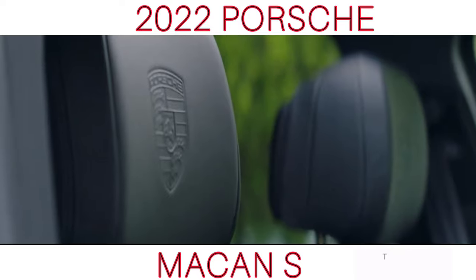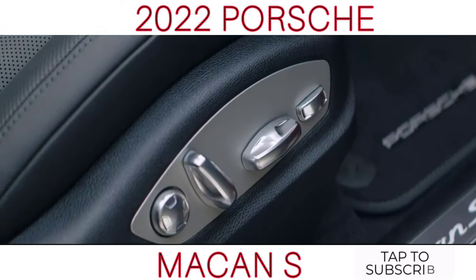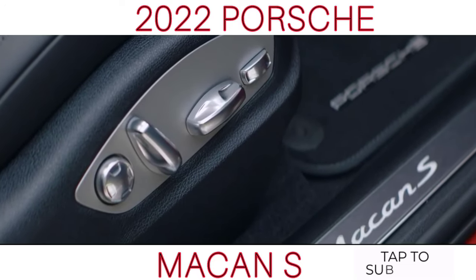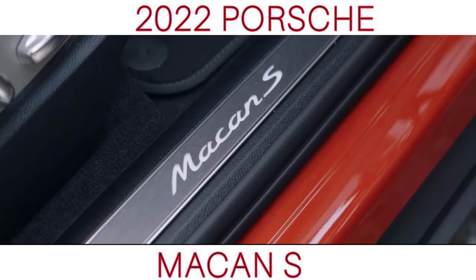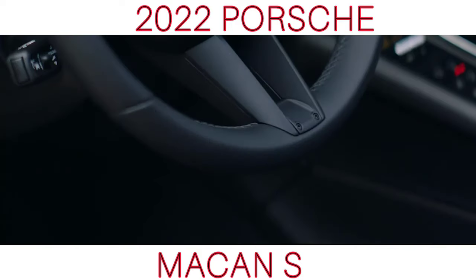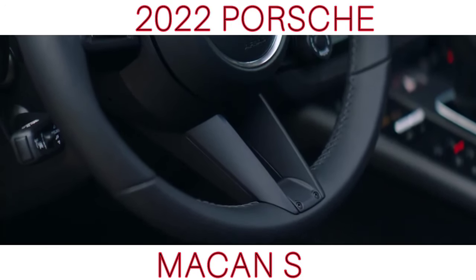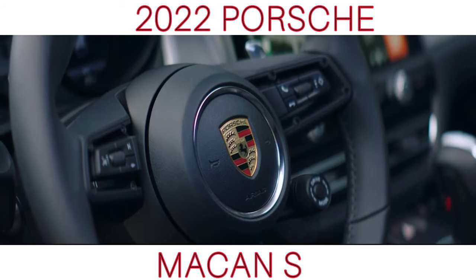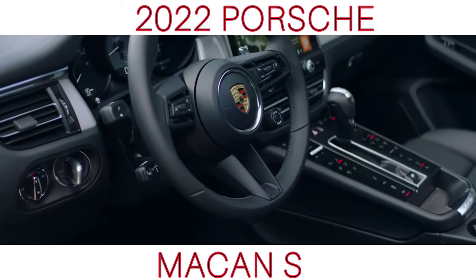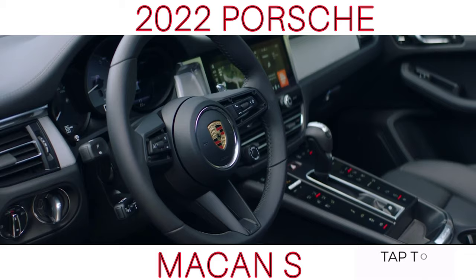All three available versions come with significantly more power than their predecessors. The Macan has a power output of 265 PS thanks to a newly developed and turbocharged four-cylinder engine. The Macan S has a starting price of £53,300 and is now also equipped with a 2.9-litre V6 biturbo that produces 380 PS.